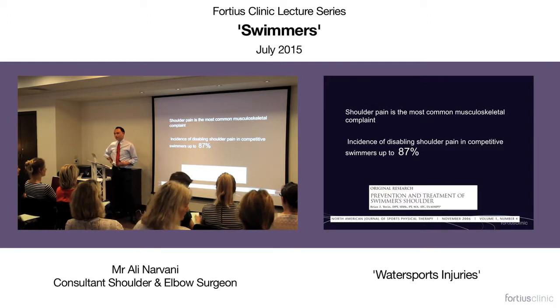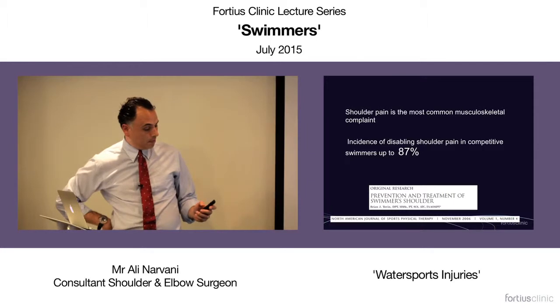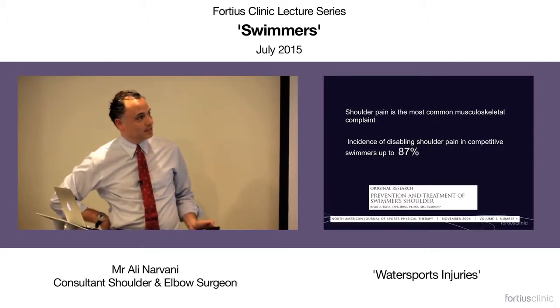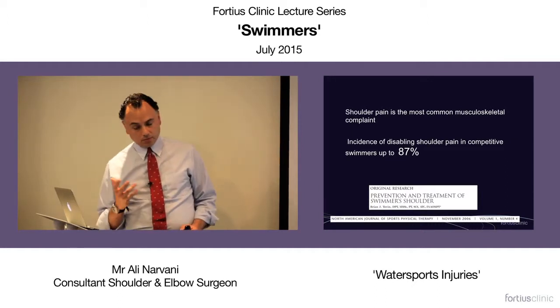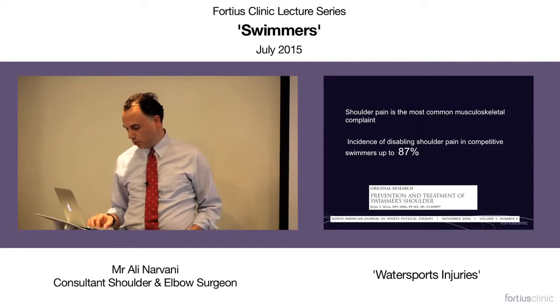Shoulder pain in swimmers is a common issue, and there are some papers quoting figures as high as 87% of competitive swimmers will suffer at some stage from a disabling shoulder pain.